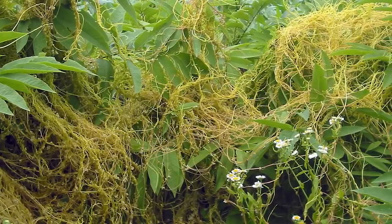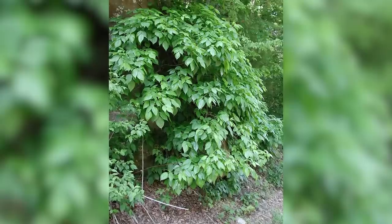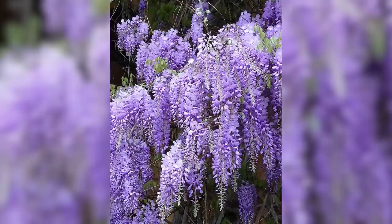Vines are opportunistic — think about weedy vines like bindweed, kudzu, and poison ivy. With twining or tendril vines, you sometimes have to show them who's boss. Wisteria, for example, wants to grow and grow and foliate instead of blooming, and sometimes you have to put it under a little stress to get it to flower.